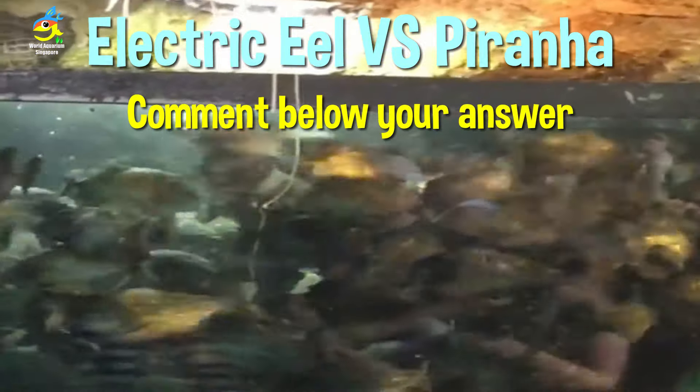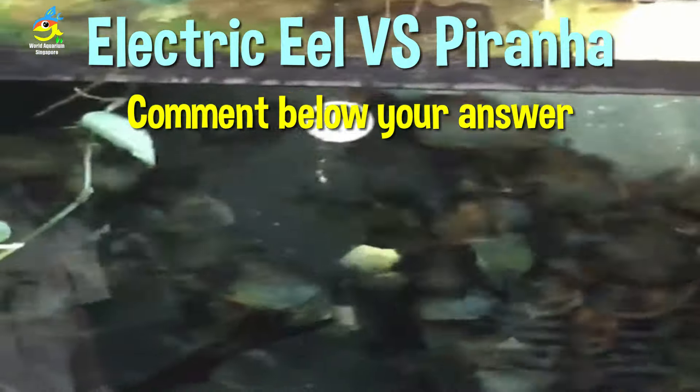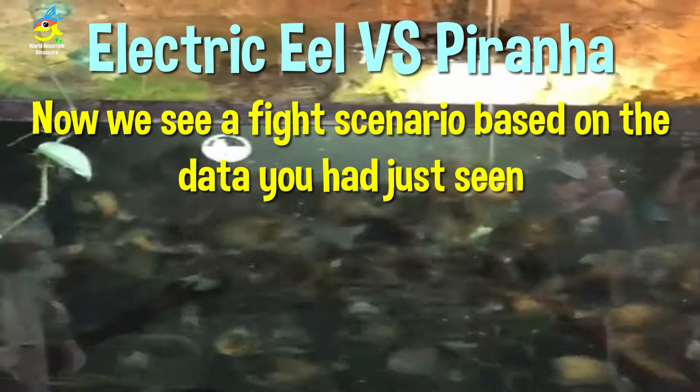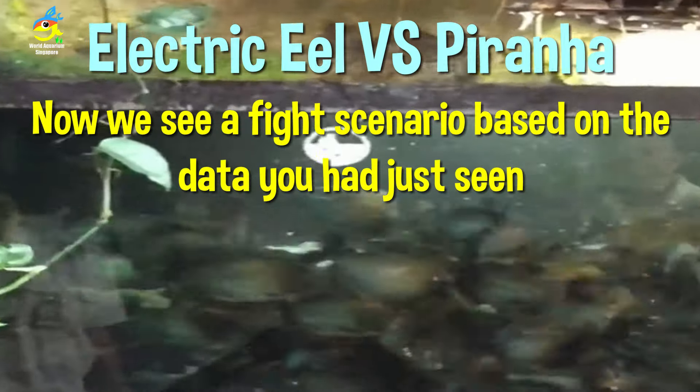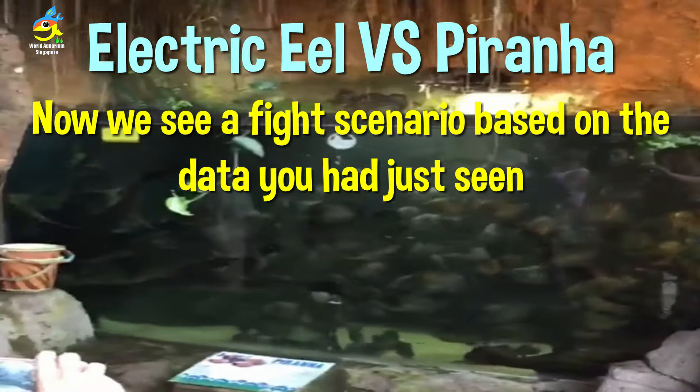Comment below which fish you think will win this fight. Let's go through the fight scenario based on all the data we've just seen.